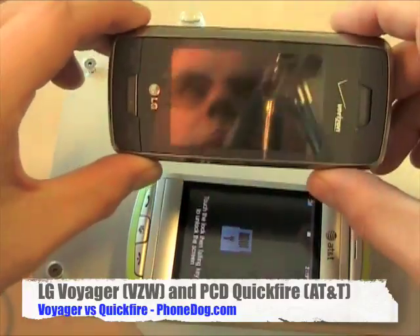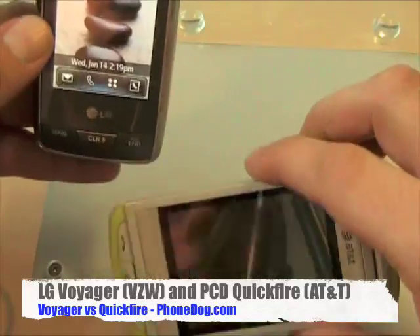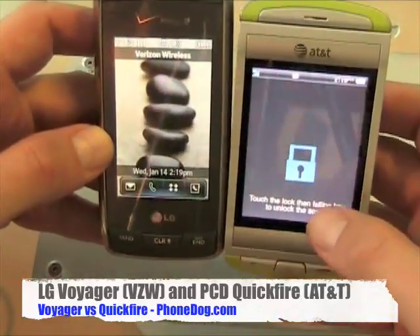On the top here is the Voyager from Verizon and LG, and over on the right is the Quickfire from PCD and AT&T.